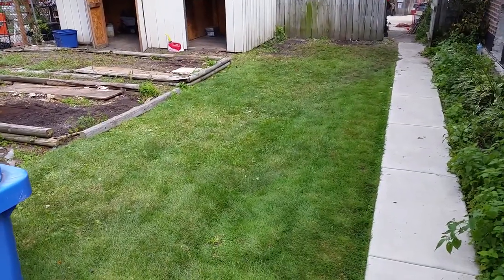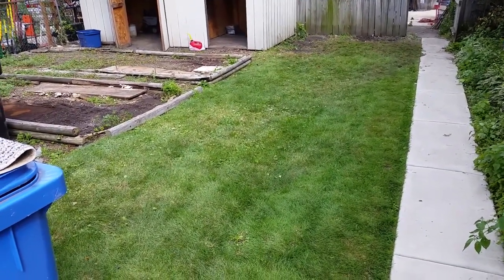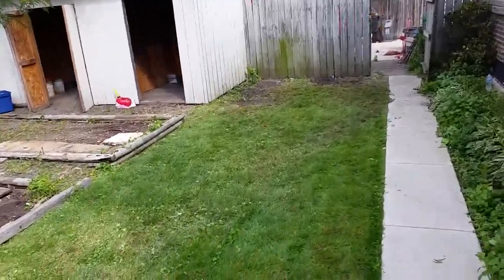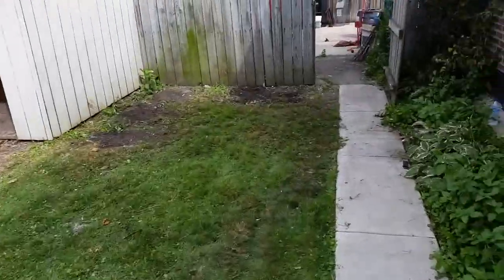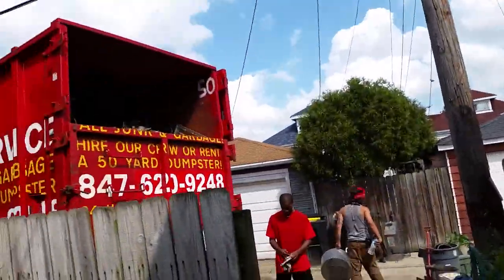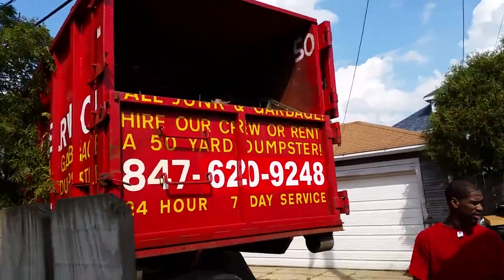Here's a little after video — we came here this afternoon and it was piled high and deep with bags. We got the whole thing empty, and the shed's contents into one 50-yard dumpster using our barricade door and very professional packing. Signing out from the South Side.